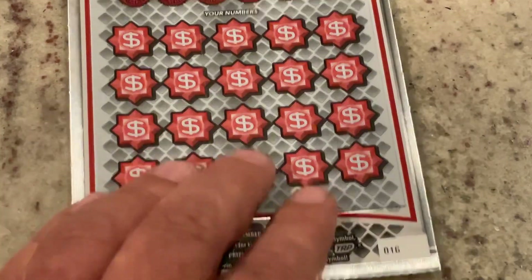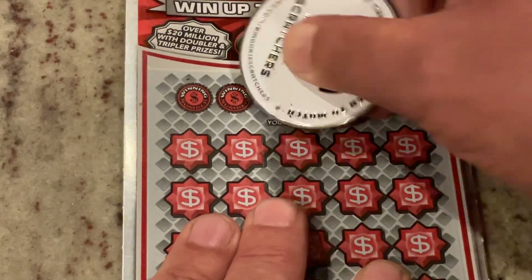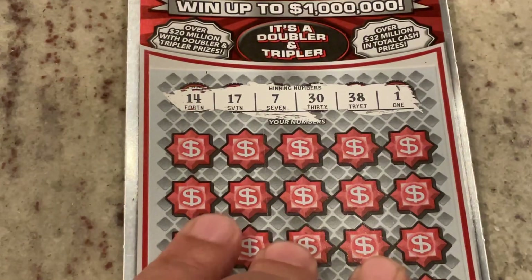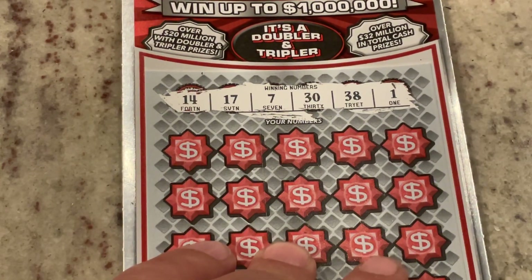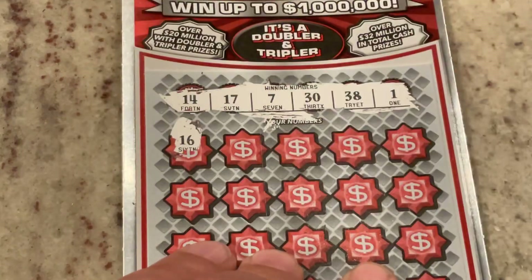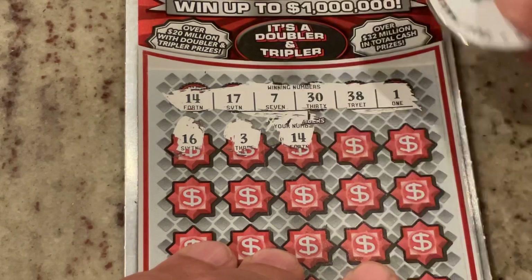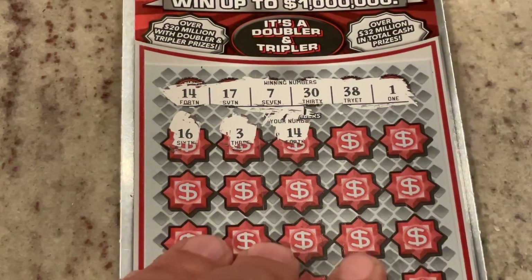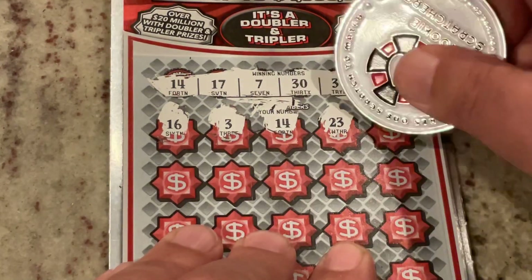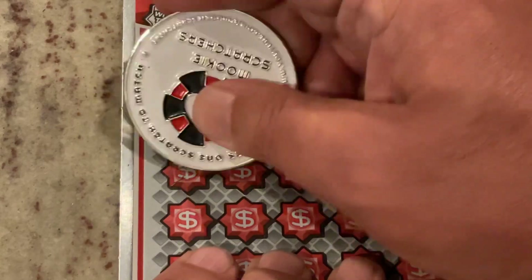We will move on to ticket number 16. Let's see if we can get one of those double or triple symbols. We're looking for 14, 17, seven, 30, 38, or the number one. And our first number is 16 — one off. Number three, 14. We've got our first match — we've matched number 14. Let's see if we've got a friend for 14: 23, 32. So far just the 14 is the match.